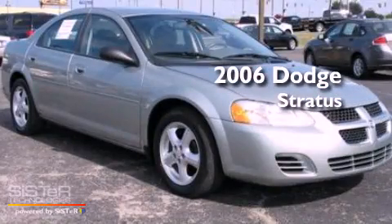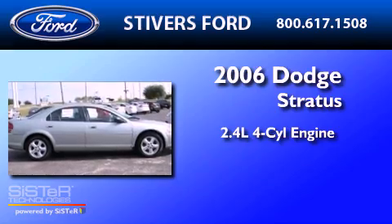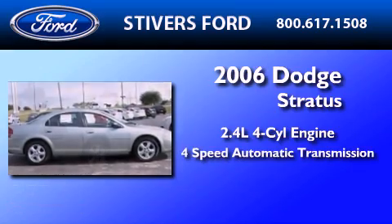This is a 2006 Dodge Stratus. It has a 2.4-liter four-cylinder engine and a four-speed automatic transmission.